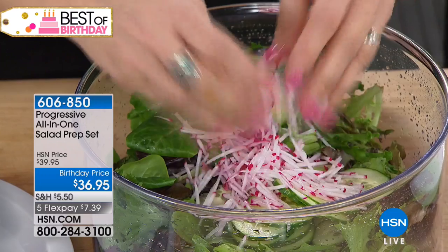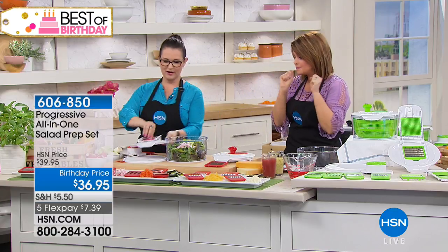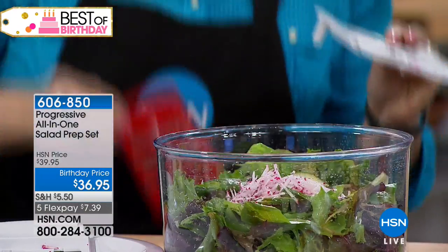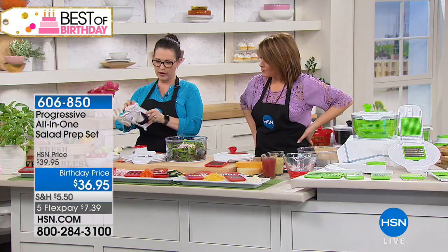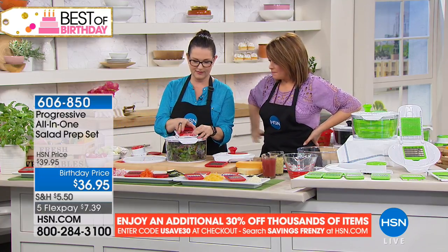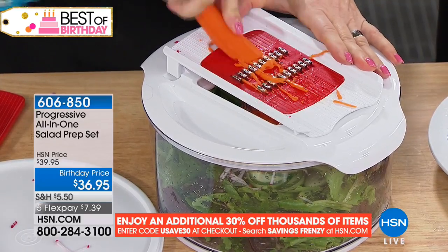That's another blade you're getting. We've already shown you the mandolin blade, and now we get that one to make those little matchsticks. I'll swap it out and do some carrots on top. This is how easy it is to take apart — you just press that with your hand. That's it. That's how easy it is, how quick. You're going to be making salads way more often. That's just it.